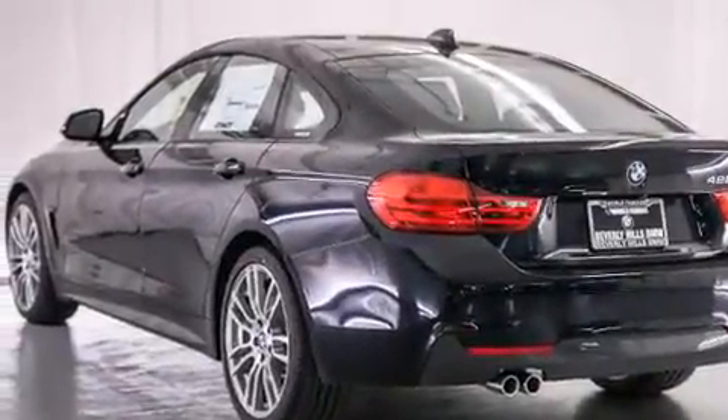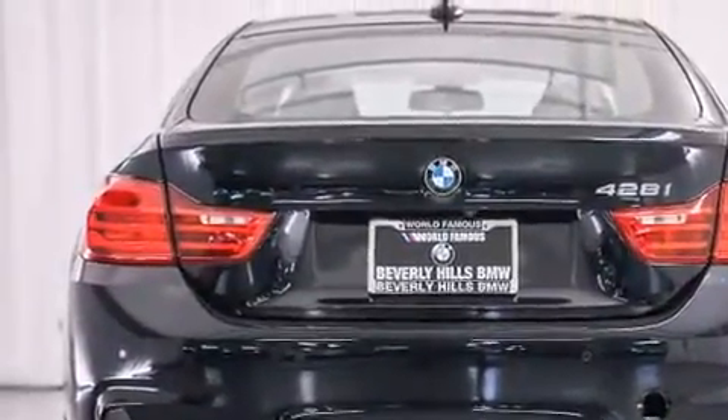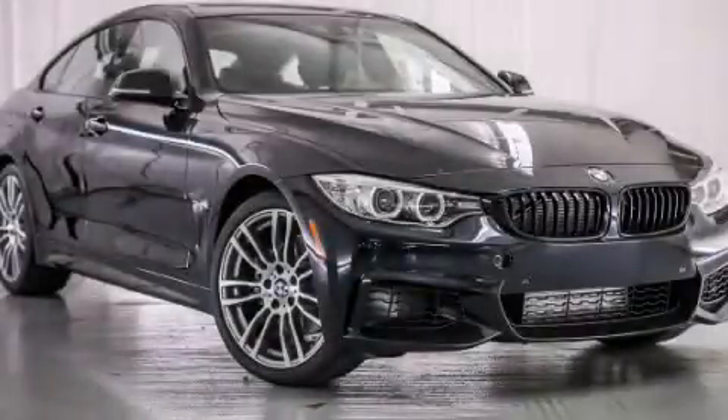With an EPA estimated rating of 34 miles per gallon on the highway, fuel efficiency does not take a back seat. Please call today to reserve this vehicle for a test drive.